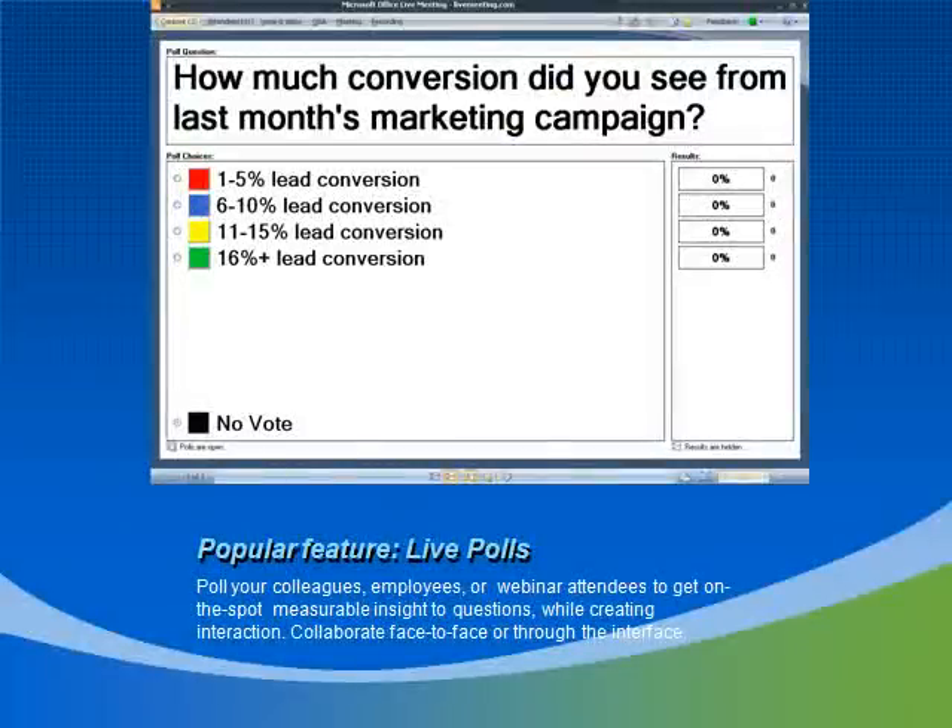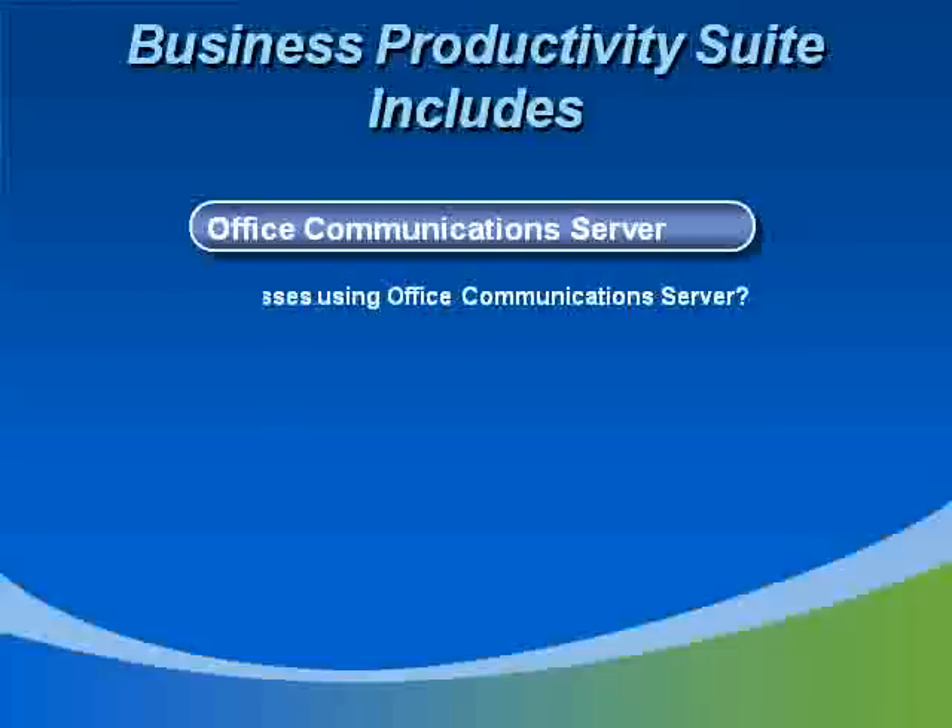Another popular feature is live polls. You can get on-the-spot statistics on how marketing campaigns are faring or how many people in your webinar are already using a similar product or service that you're offering. Interaction is a great way to encourage audiences, especially if the meeting is going to be over half an hour long. If you're not planning to meet for more than 15 to 20 minutes, sometimes a less formal tool works, which you might find in the Office Communications Server.